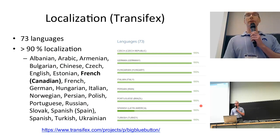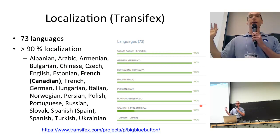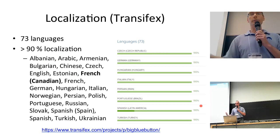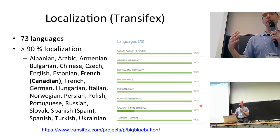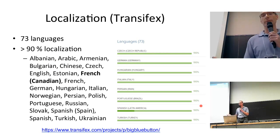There's a worldwide community that localizes BigBlueButton into many languages. All of our language strings are on TransFX, a really good site — anybody in the world can come, provide a localization, or update the existing strings. We periodically pull from TransFX and pull all those language strings into BigBlueButton. So in the lower right-hand corner, the localization menu options are all provided by our community.